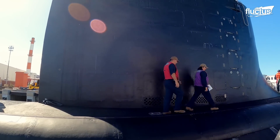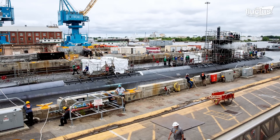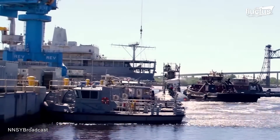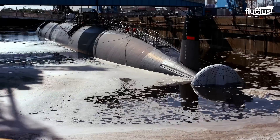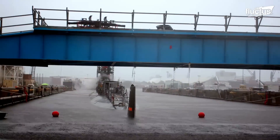However, the submarine had to wait longer than planned at the pier while Dry Dock 2 received important infrastructure upgrades. Even though these changes to the historic site took longer than planned, they were necessary to ensure that NNSY could continue handling modern nuclear submarines.